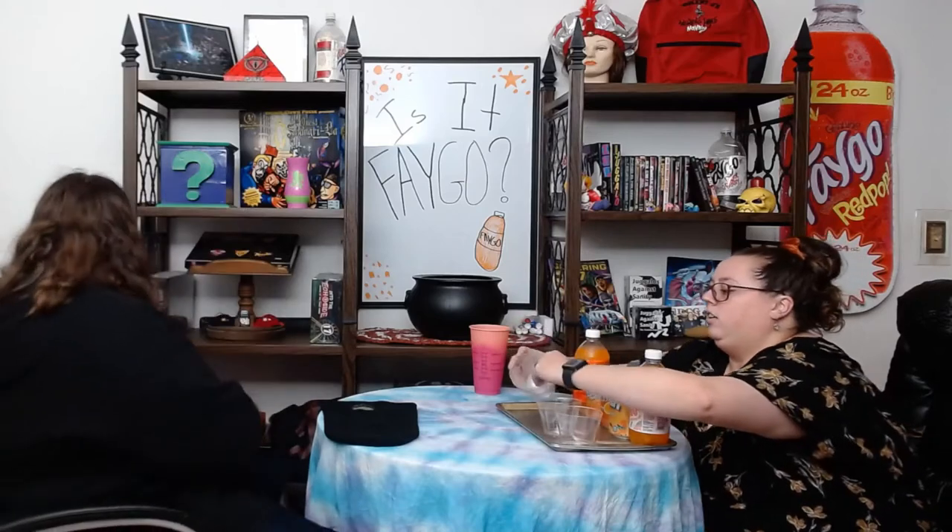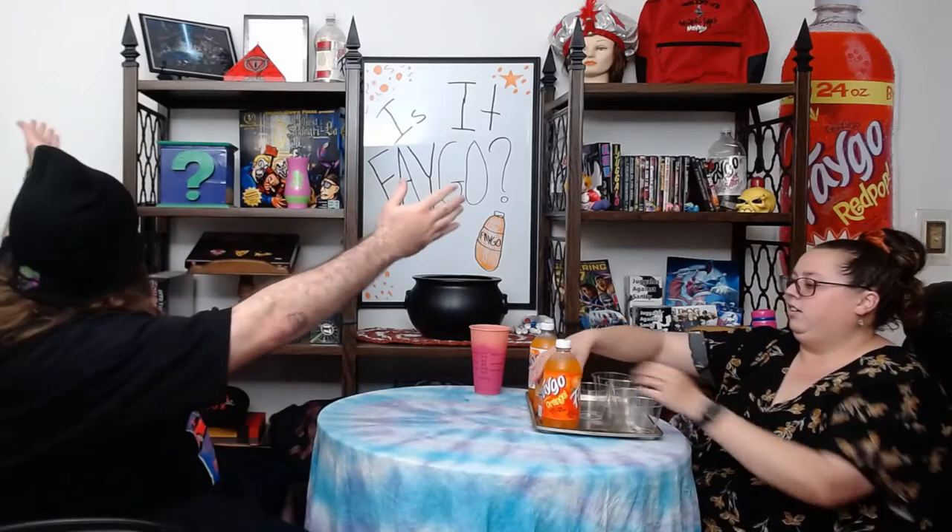DC is going first. We're going to be blindly taste testing these. If you haven't seen my other Faygo videos, we blindly taste test and guess. Also, what do you guys think of the new background? It's always changing. I'm going to talk to the people while his eyes are closed.